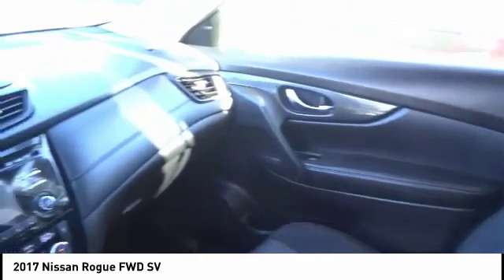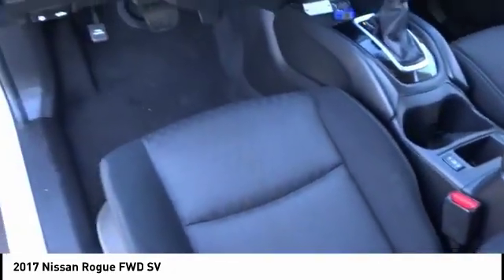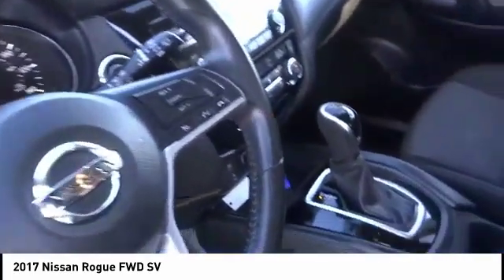Anti-lock brakes, back-up camera, air conditioning, driver airbag, alloy wheels, cruise control, power windows, CD player, power locks, rear wiper.